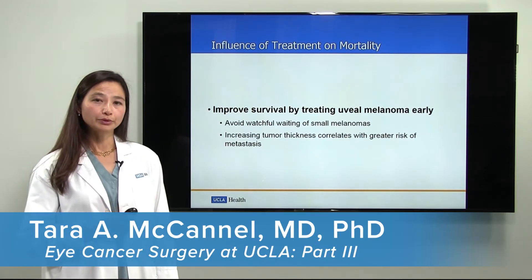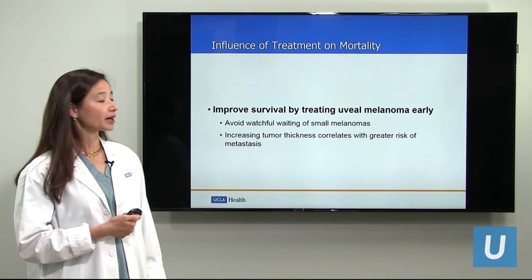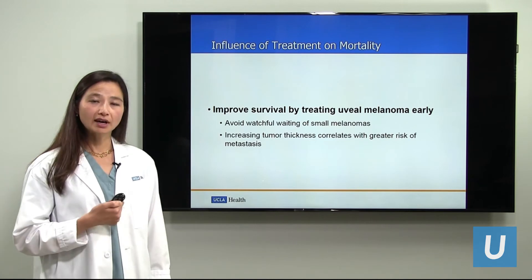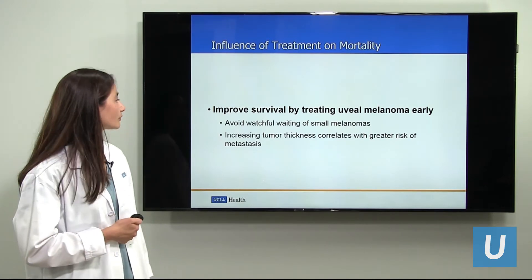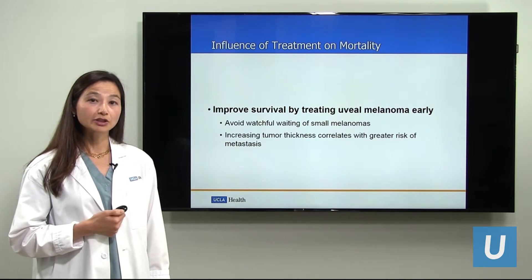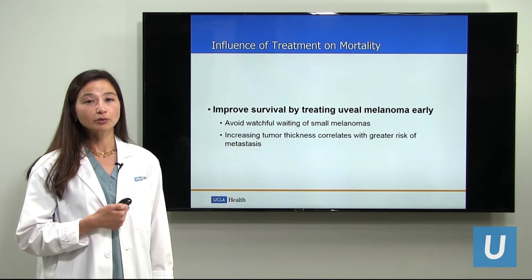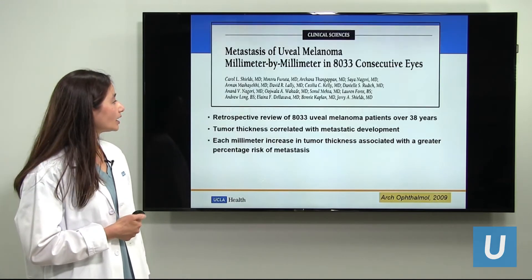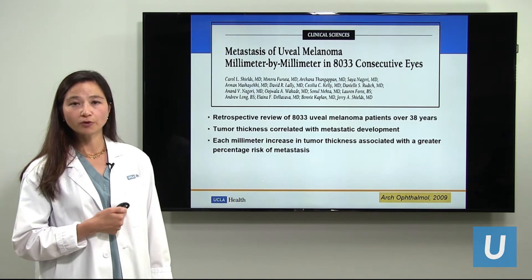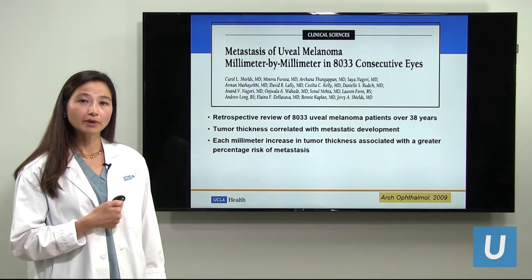How can we improve upon mortality? We can improve survival by treating ocular melanoma early. It is important not to watch small melanomas because with time they only grow larger. With every increasing tumor thickness, the risk of metastasis increases. Many studies have shown that the larger the tumor is at the time it is discovered, the greater the risk of metastasis. In the largest retrospective study performed of over 8,000 patients over a nearly 40-year period, each millimeter of tumor thickness increase correlated with a greater risk of metastasis.